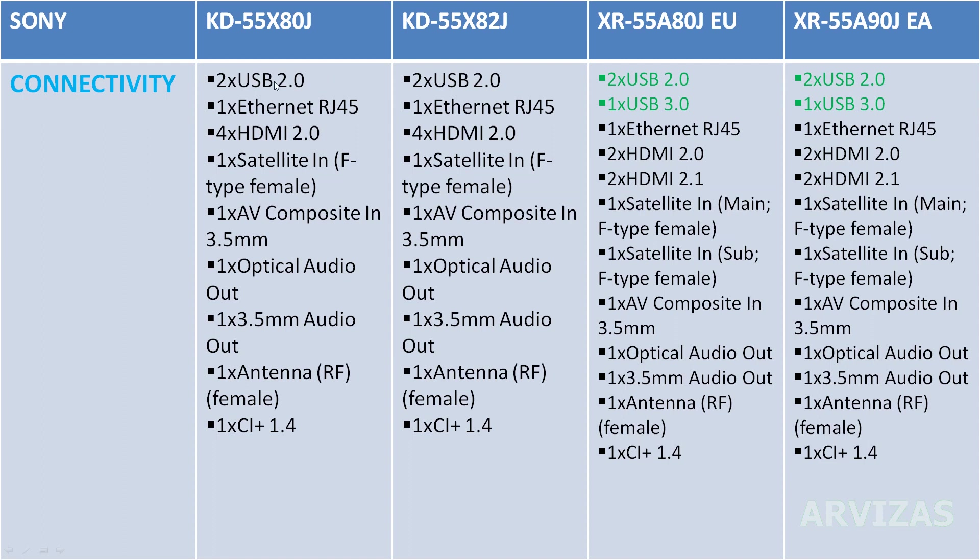Connectivity: cheaper models have 2x USB 2.0 — the older, slower version. OLED models have 2 older USB 2.0 ports and 1 USB port that is almost 10 times faster. For HDMI, there are 4 ports. Older models have standard HDMI, while OLED models have 2 HDMI 2.0 ports and 2 HDMI 2.1 ports.